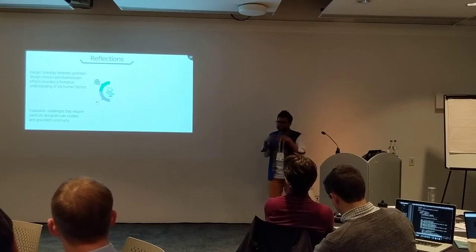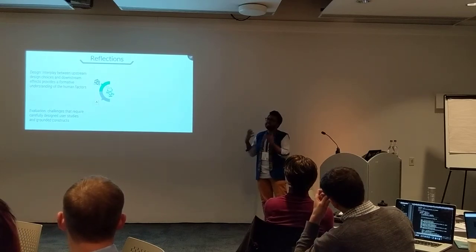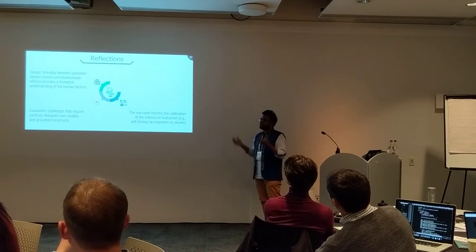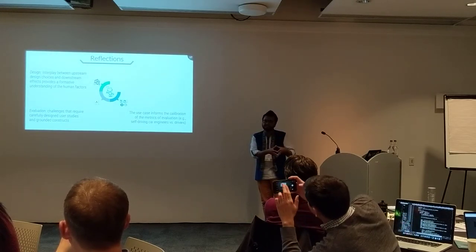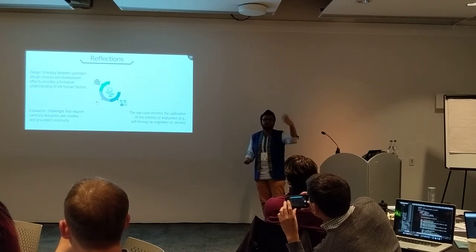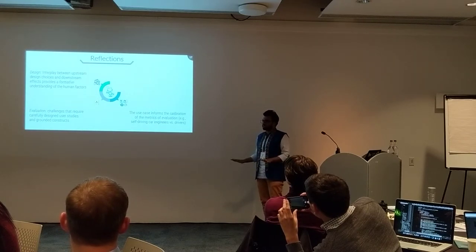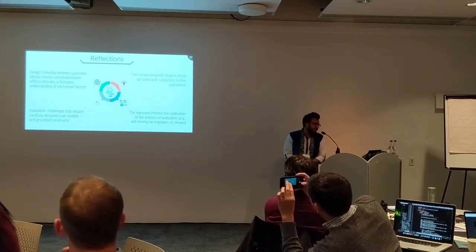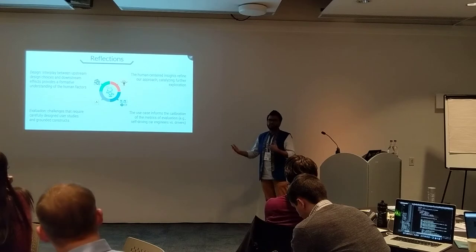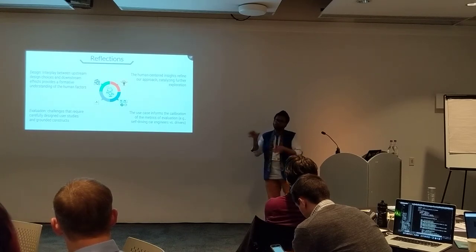Second, evaluation is challenging, but it opens up a really interesting possibility of designing well-grounded experiments that can help unpack hyper-contextual situations. Explanations are never one-size-fits-all — the use case defines how you evaluate. For instance, engineers may want different rationale types from a self-driving car for diagnosis versus passengers just trying to feel comfortable. Finally, this case study helped us refine our approach, showed us things we did wrong the first time, things we got right, and pushed the frontier of rationale generation systems.